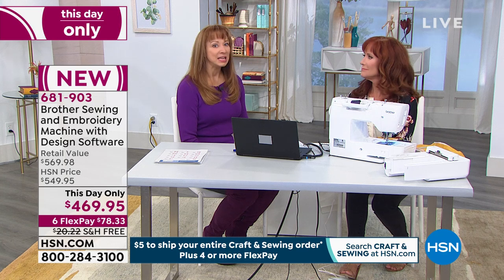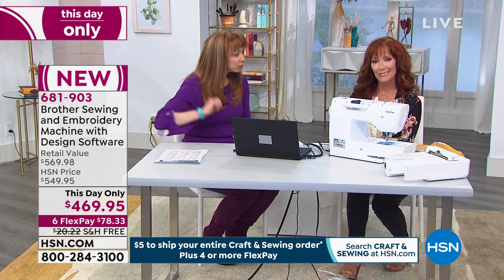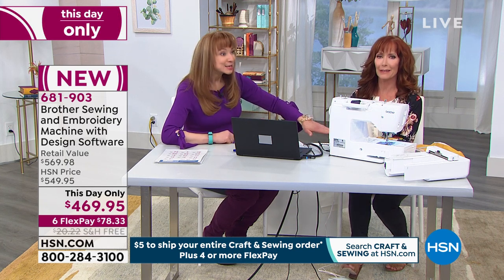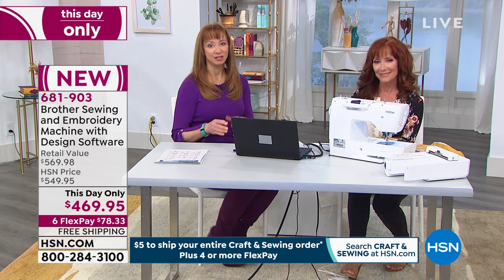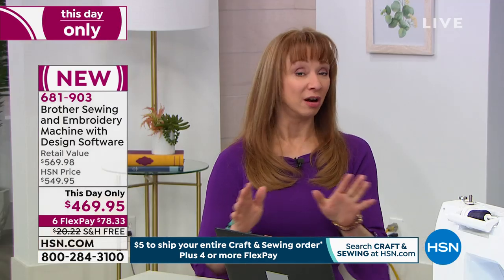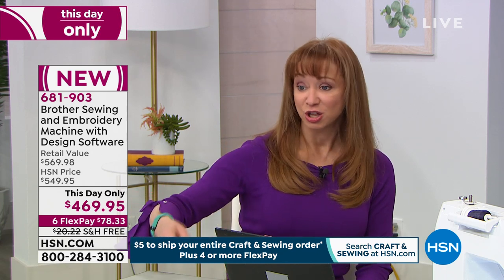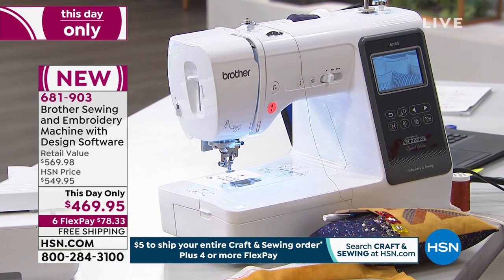Holy schmoly, even in years past, when we would do today's specials, I remember selling embroidery machines for more money — $600, $700, $800. Those would be today's specials. So the fact that we get to do this as what we call a this-day-only — it's a thank you and apology for those of you who missed out on that today's special. There are not a lot of these to go around. They're still honoring the free shipping and the six-pay flex-pay. Great purchase pricing. It's a two-in-one machine.